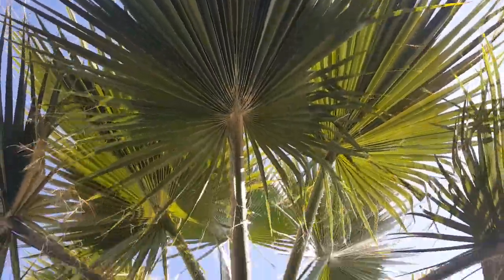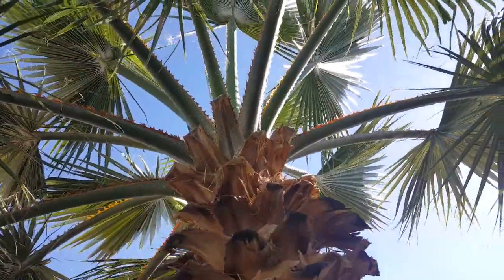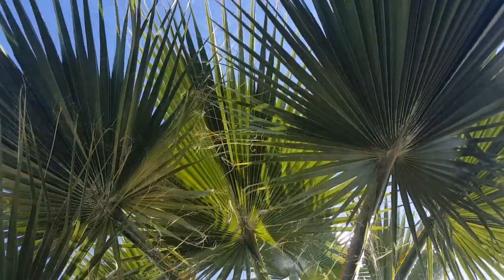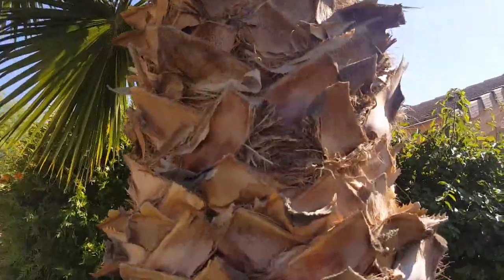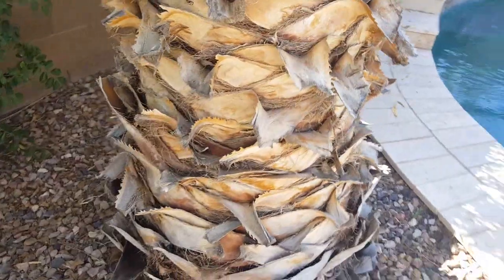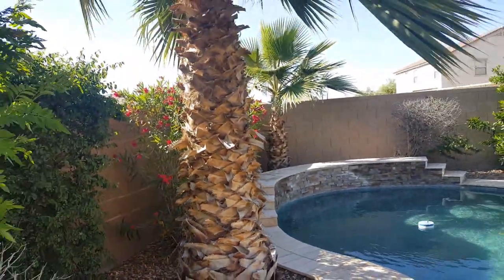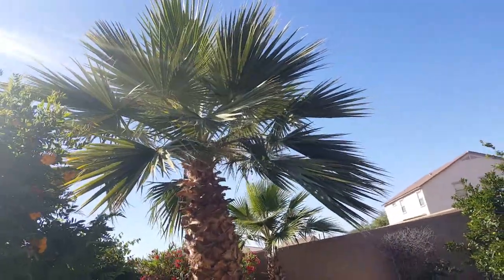Folifera or robusta? What do you guys think? I'm thinking robusta, but the fronds look so massive and long. The trunk starts off thin and then gets really fat, which makes me think folifera. What do you guys think — robusta or folifera?